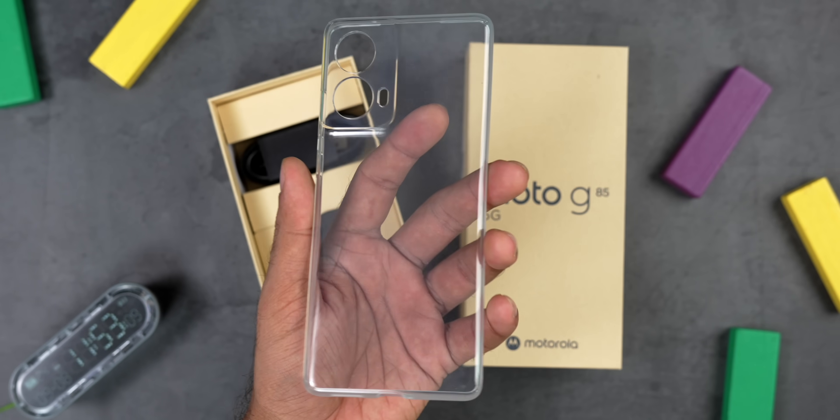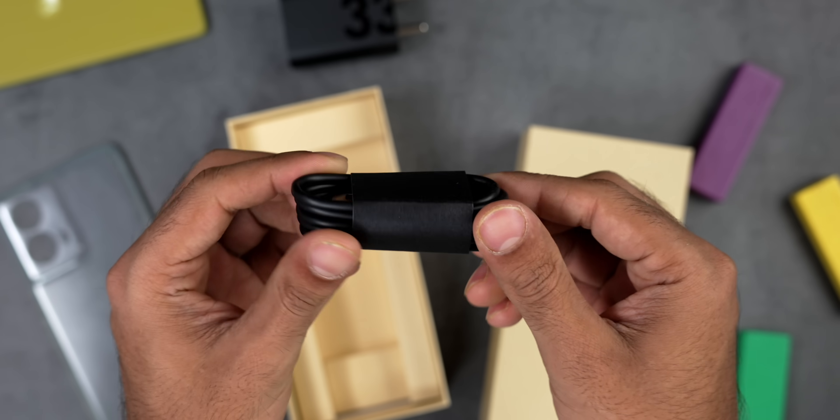A quick interesting thing: you get the phone, a case, a 33-watt charger, and a Type-A to Type-C cable. Usually Motorola packs in a PD charger with their smartphones, but since this is 33 watts, it's not a PD charger. To understand why this phone is so iconic, you need to understand the Moto G series.